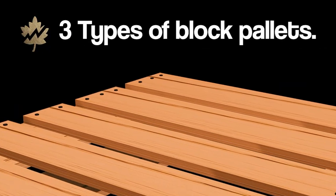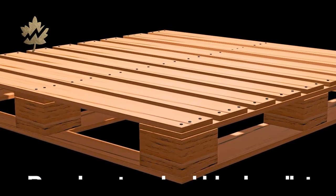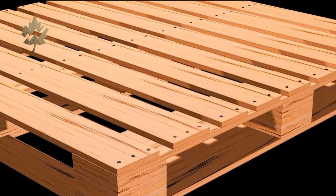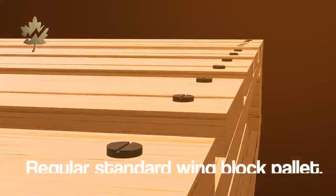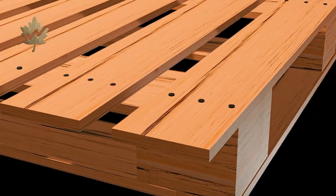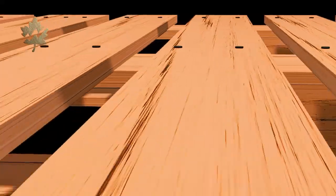We offer three main types of block pallets. The Regular Standard Block Pallet is a reliable, all-purpose option used widely across industries. The Regular Standard Wing Block Pallet adds extended deck boards, or wings, that offer better load support and safer handling.